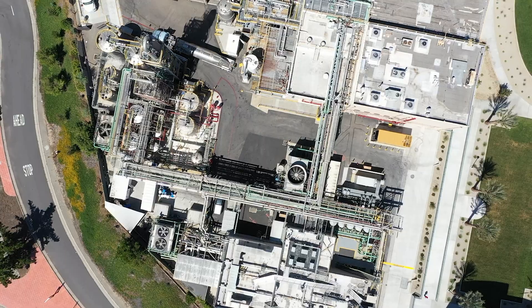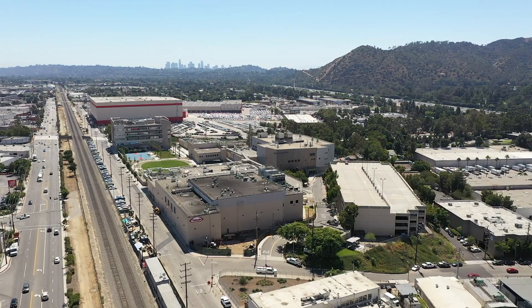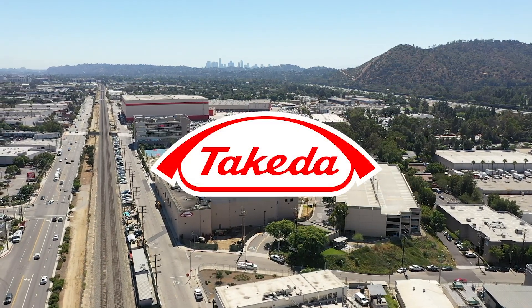The Los Angeles Manufacturing Facility is proud to be part of the Global Takeda Network and committed to bringing better health and a brighter future to patients worldwide.